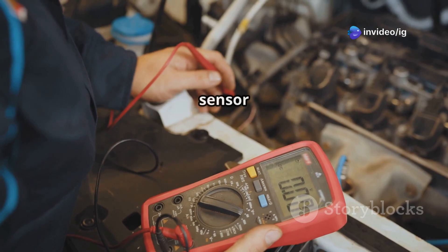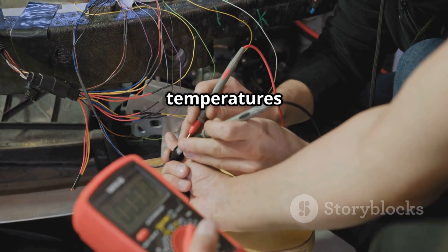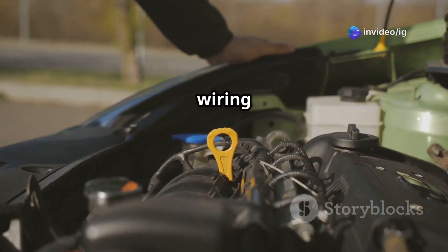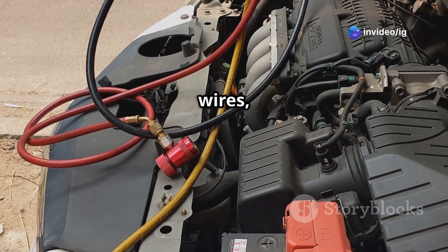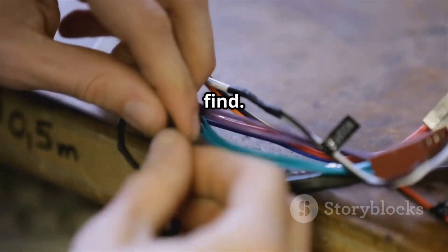After that, test the sensor with a multimeter. You'll want to measure the resistance at different temperatures and then compare your readings with the manufacturer specs. Finally, inspect the wiring and connectors. Look for any broken, corroded, or shorted wires, and be sure to repair or replace any damaged wiring you find.